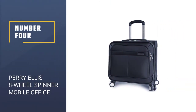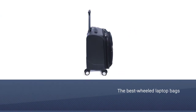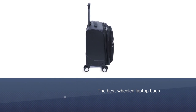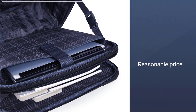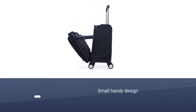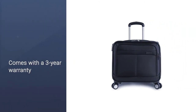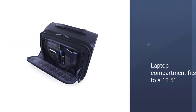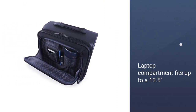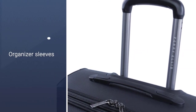Number 4: Perry Ellis 8-Wheel Spinner Mobile Office. This backpack is one of the best wheeled laptop bags out there. There's plenty of room inside to carry equipment, and the interior laptop pocket fits screens up to 15 inches. There are handy design touches throughout, including a telescopic handle that locks at two different heights to suit both shorter and taller users. If you're traveling for work, the bag will fit easily under the seat in front of you. The spinner wheels help reduce pressure on the spine. It comes with a three-year limited warranty in case of manufacturer defect.